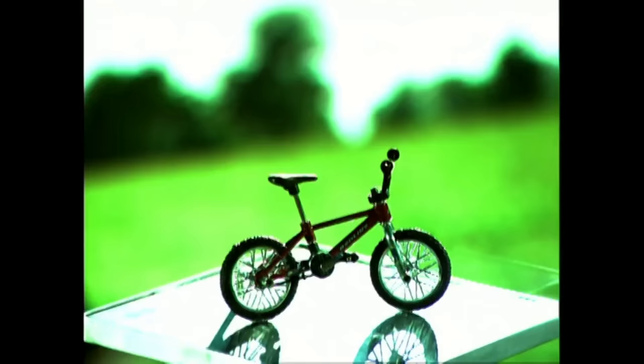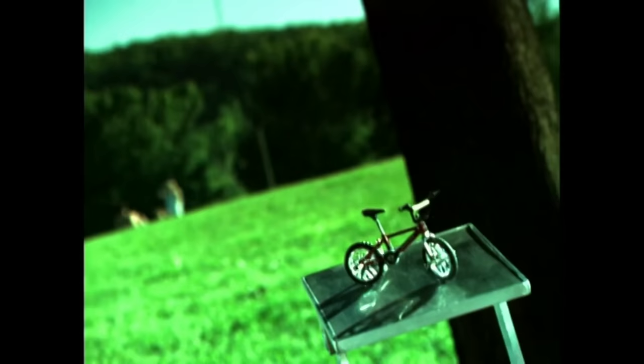Bicycles have come a long way from the original basic design. Now they feature multiple gears, high-tech materials like carbon fiber frames, and feather light metal alloys. And they're made to tackle everything from quiet bike paths to the most rugged mountain trails.